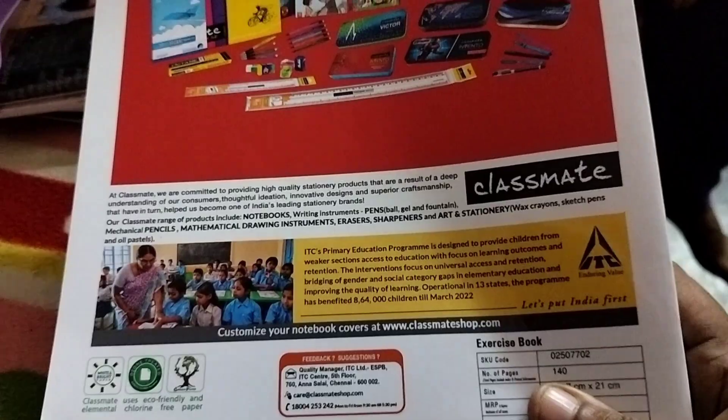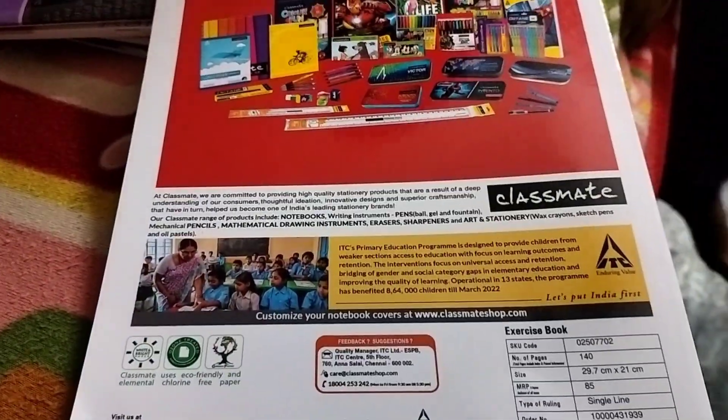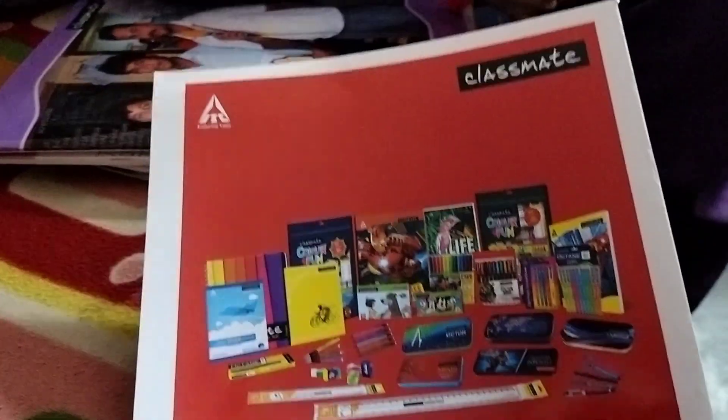I will show you — visit www.classmateshop.com. You can bring a custom book for your classmate and take a photo of your classmate's book. This is the speciality and the difference.